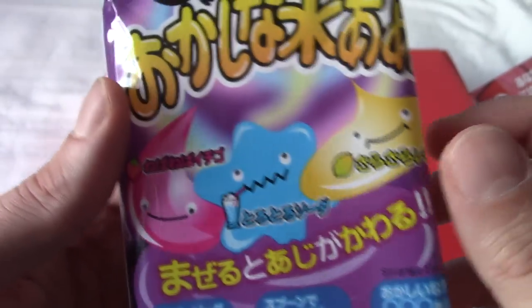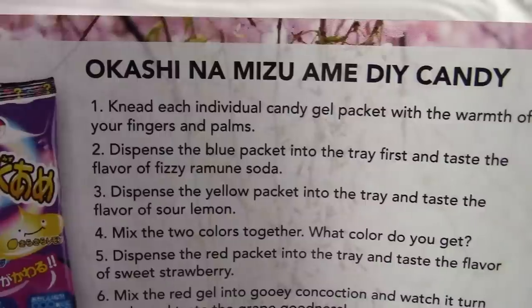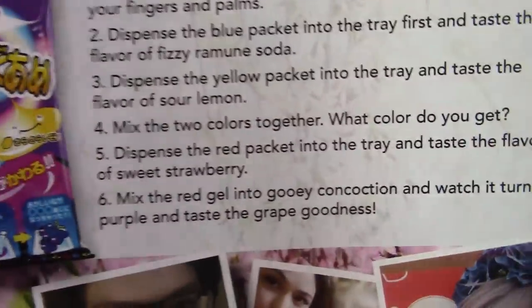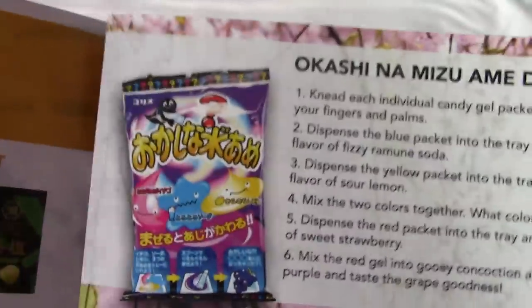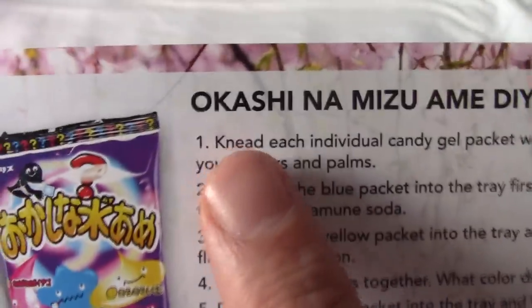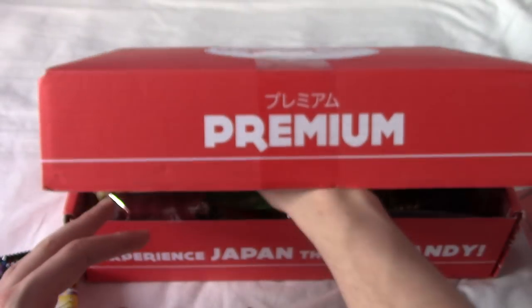Let's find out what these things are and why they're looking a bit spaced out. This is Okashi na Mizuame DIY Candy, and it's all about gel you kind of rub together and stuff. It's kind of like you need — or knead — the gel together with your fingers and the warmth of your hands. You make jelly stuff. Fair one, I suppose.